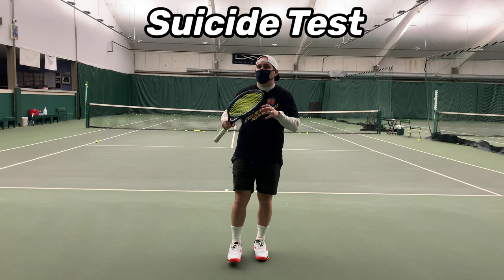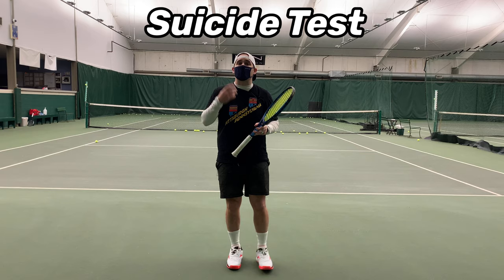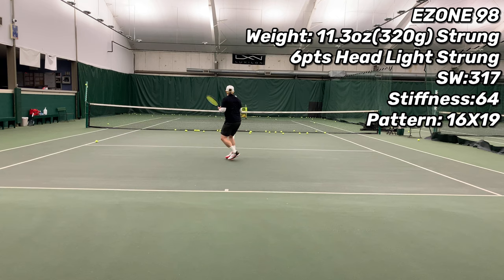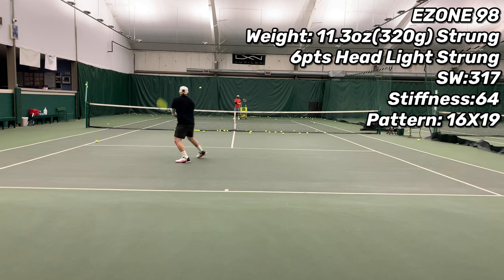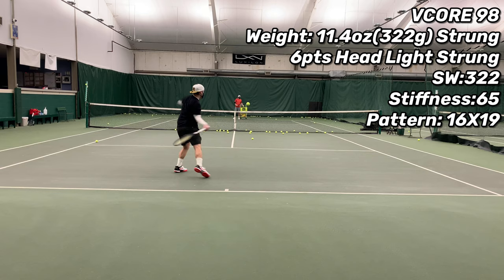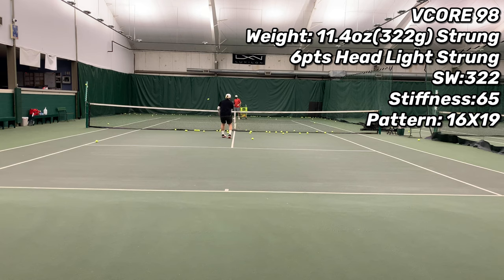The Yonex EZONE 98 comes in at 11.3 ounces strung, six points head light, swing weight 317. With that lower stiffness and swing weight, from the back of the court I was really able to generate decent pace; however, moving forward I was really putting a lot of cover on the ball because I was afraid I'd hit it out — the racket is such a trampoline. Up at net I was really having to squeeze pretty hard. Moving backwards, even with the lower swing weight, this racket still came through the ball and got me great pace off my back foot. The V-Core 98, though it has a higher stiffness rating, is a few grams heavier with a higher swing weight, yet it was actually much more maneuverable coming up into the forecourt with more options especially up at net. Interestingly, with the higher swing weight, it was still a little harder to generate pace off my back foot than the EZONE 98.